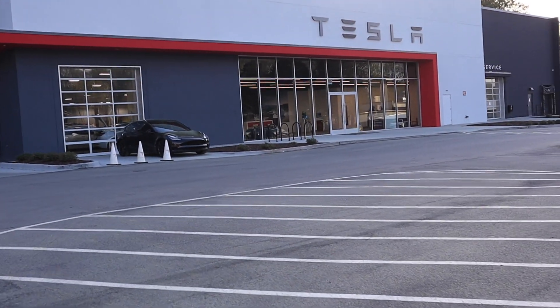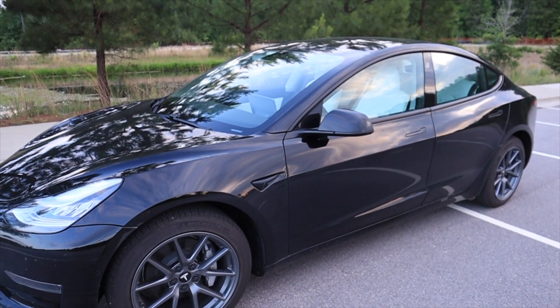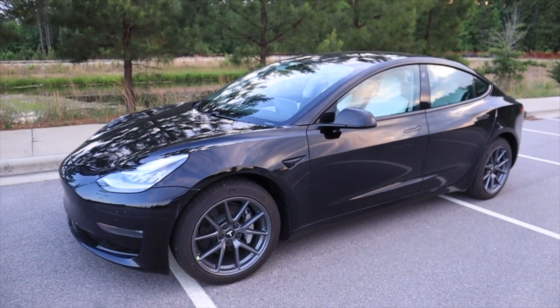Tesla has dominated the competition in electric vehicles in terms of range and continues to gain popularity. But will they have some stiff competition coming their way? Today I'm going to walk you through the best upcoming electric vehicles. These are vehicles that have not yet been delivered but are expected to be delivered in the near future.